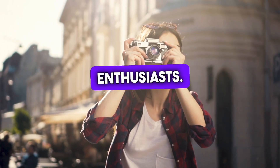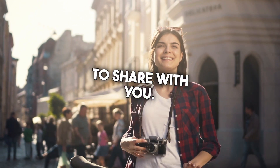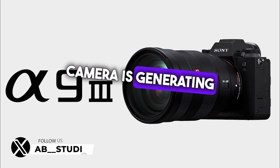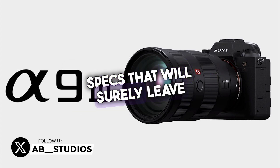Welcome back to our channel, Photography Enthusiasts. Today, we've got some exciting news to share with you. The highly anticipated Sony A9 III camera is generating quite a buzz, and we've got the latest rumored specs that will surely leave you thrilled.